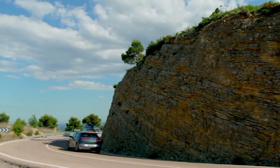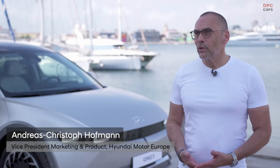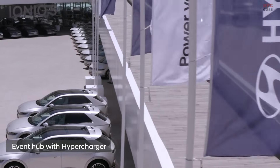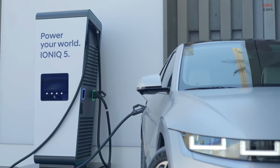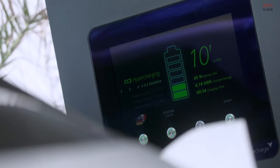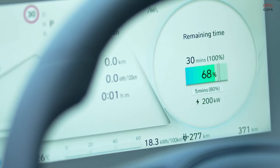The IONIQ 5 is our new halo car. It's the next generation of electrified cars based on our new e-GMP platform. This car is very special because within the mainstream segment we can offer an 800-volt high-speed charging system, which nobody else can do. And because of the e-GMP platform, we have a very generous interior — more living space than just a normal car.